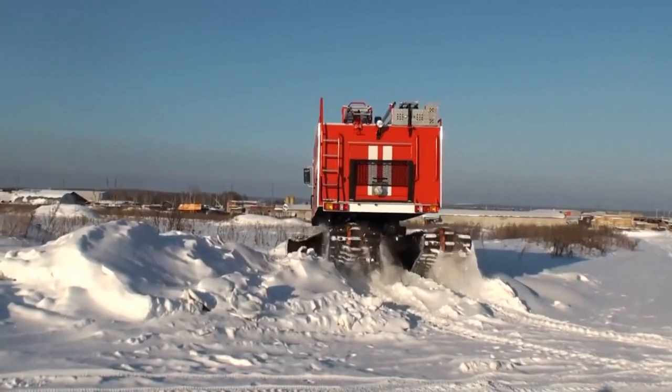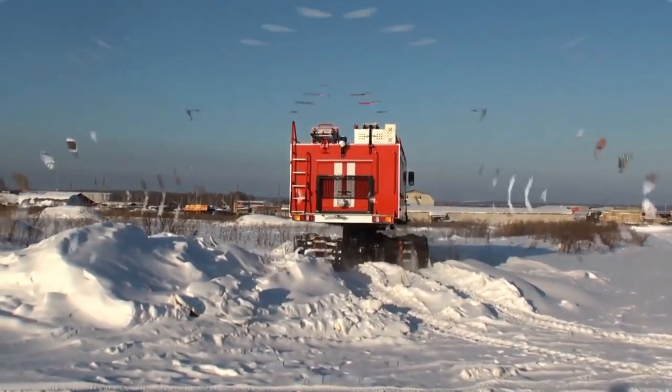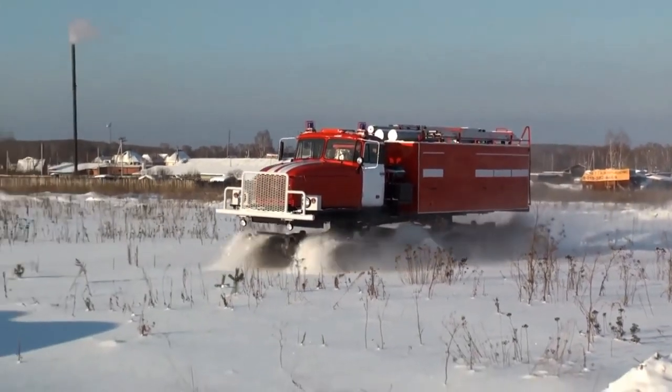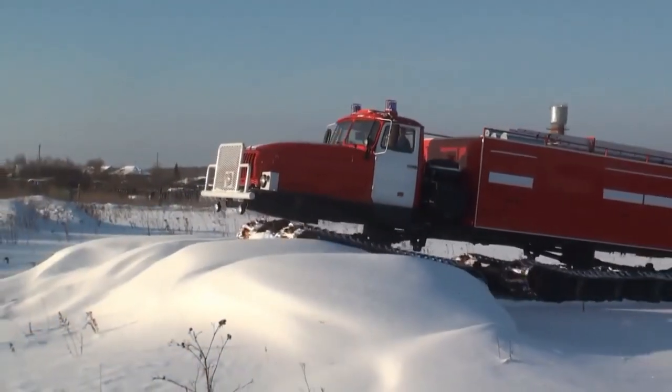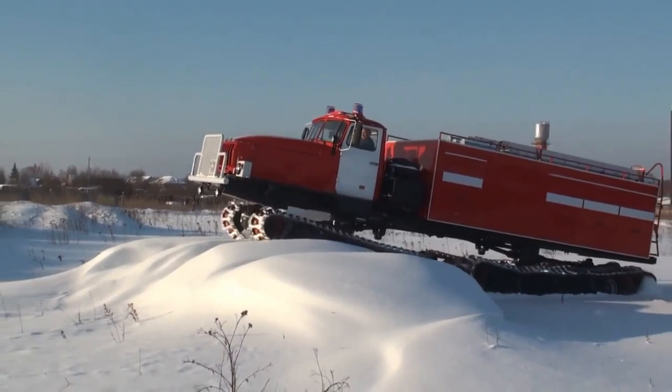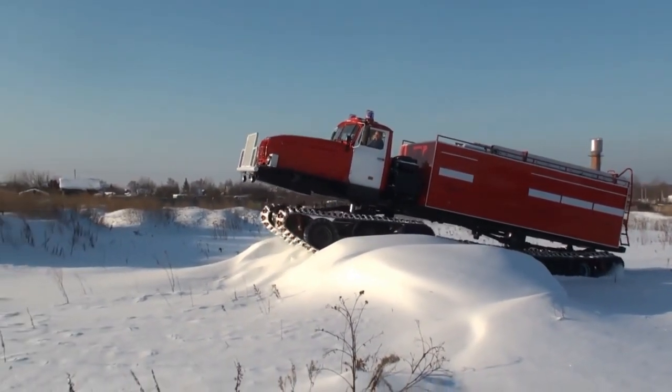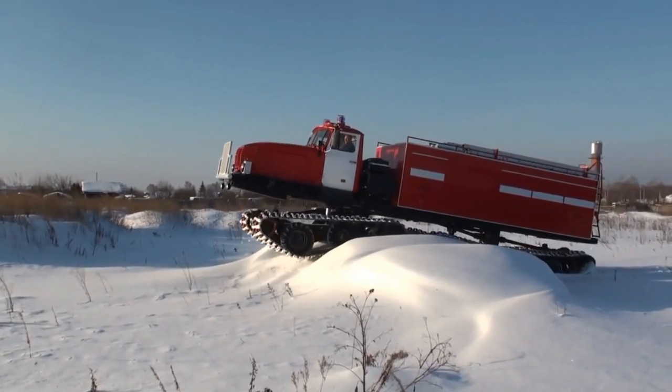There are obviously large swathes of Russia that live in near Arctic conditions for lots of the year. Because of that, equipment is necessary to respond to fires, emergencies, and catastrophes no matter the weather and ground conditions. This rig is designed to travel over everything but water in order to get to a scene.